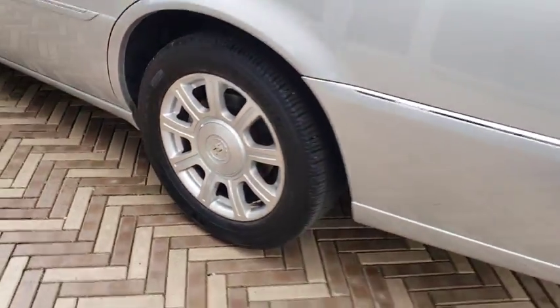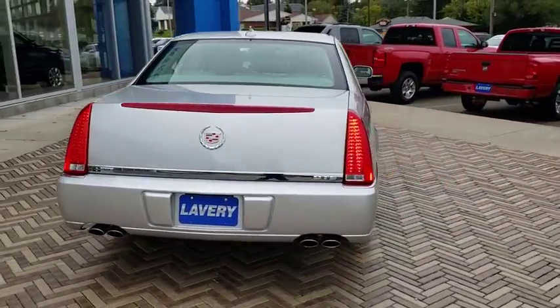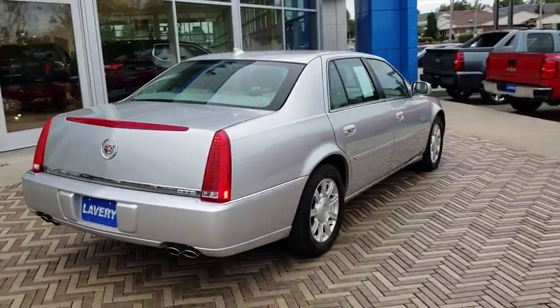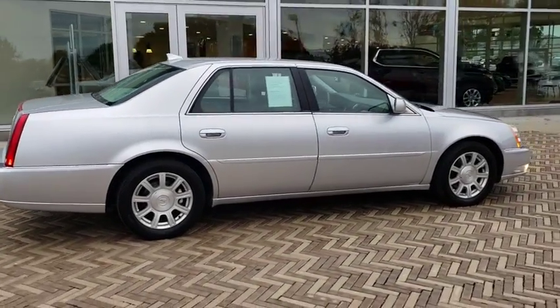Rear window defroster, power windows, fog lights, electronic stability control, trip computer, compass, security system, brake assist. Wouldn't you look great in this vehicle? Stop in today and see for yourself.